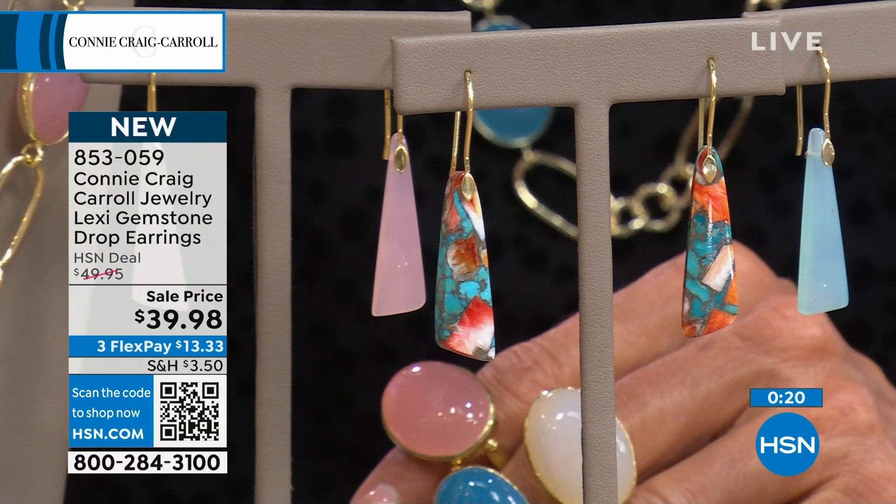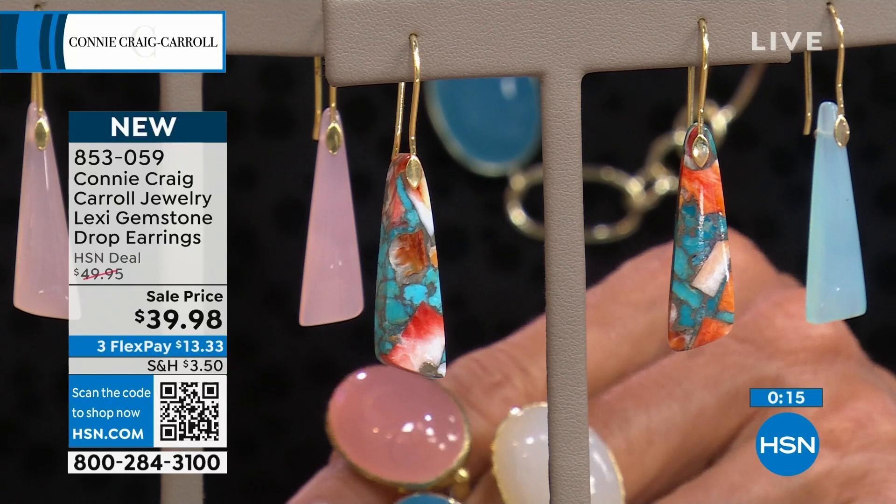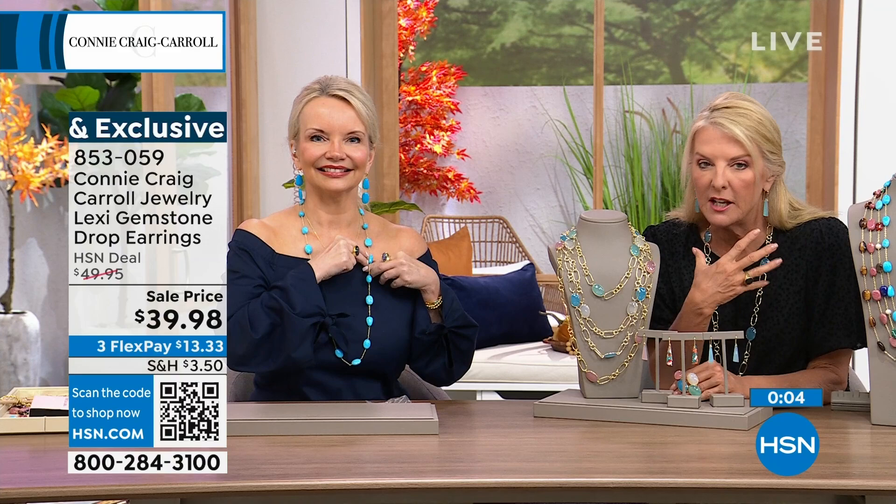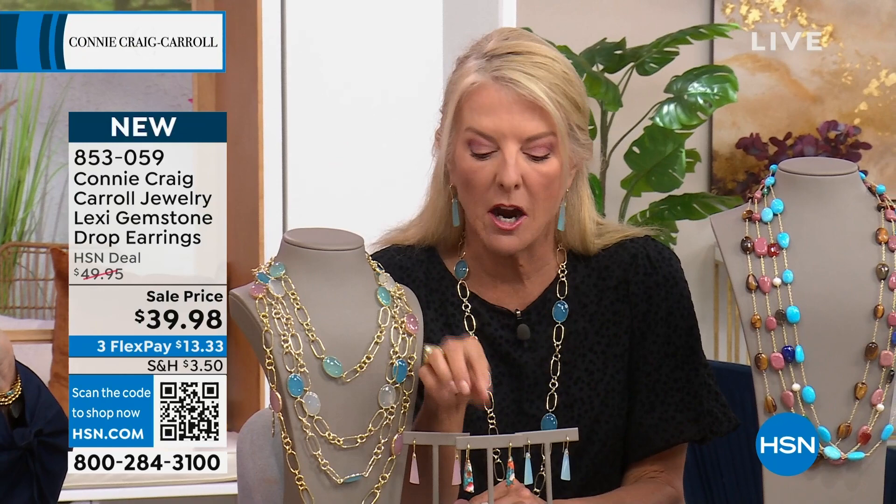And then that spiny oyster — if you are a turquoise gal, because it has turquoise in it, it's a combination of spiny shell and turquoise. Once you put them on and they pop and you wear them — right now with a great little white tee or blouse, and then in the fall with turtlenecks — these are going to look fabulous. In the spiny, we're down to the final 50, so those are going to be sold out. We still have the pink chalcedony and the blue chalcedony.